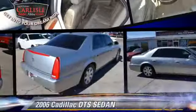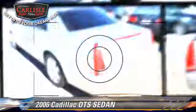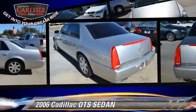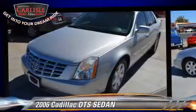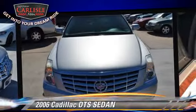The 2006 Cadillac DTS. With an automatic transmission, this sedan is well equipped. This Cadillac features fog lights, keyless entry, and tilt wheel.